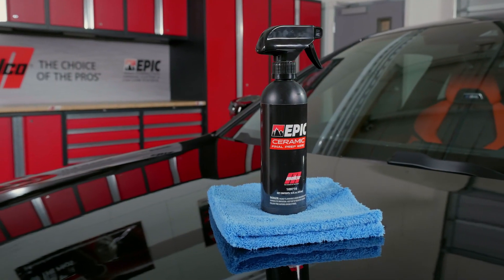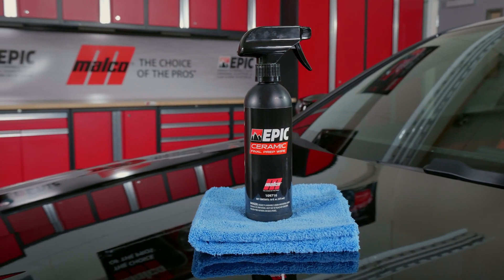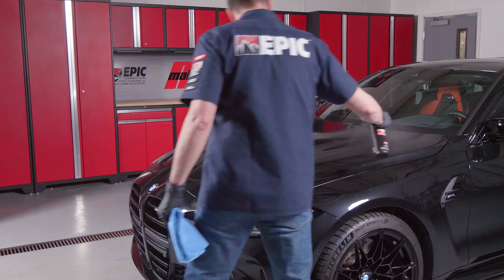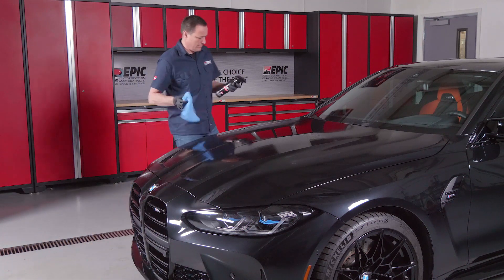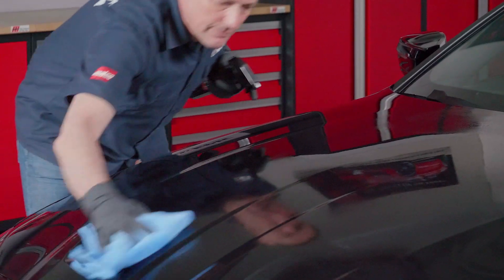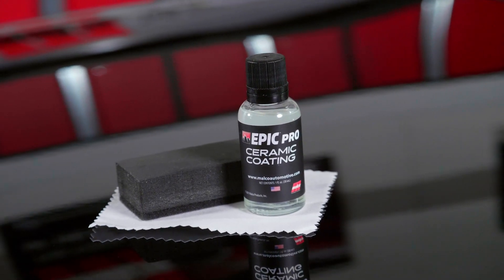Once you've cleaned and corrected the vehicle surface, there's one more preparation step to take. The Epic Ceramic Final Prep Wipe will ensure there is no residue left behind and reduce static on the surface. Simply spray on and wipe clean with an ultra-soft edgeless microfiber. Malco recommends that you wipe the entire vehicle first so that you can look for any imperfections that need to be touched up.